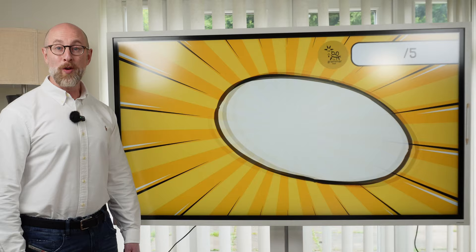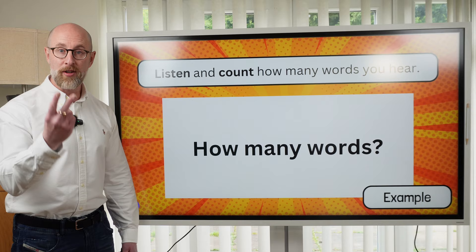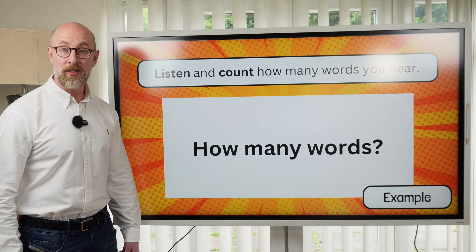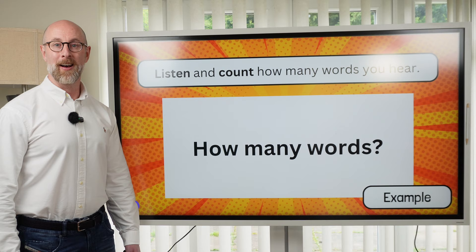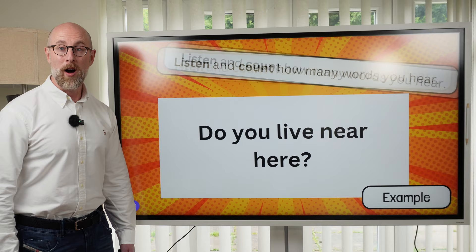Round three is the listening round. It's very, very simple. I'll read a short sentence and I want you to count how many words you can hear. Let's start with an example. Listen and count the words: Do you live near here? There were five words. Okay, that was the example.